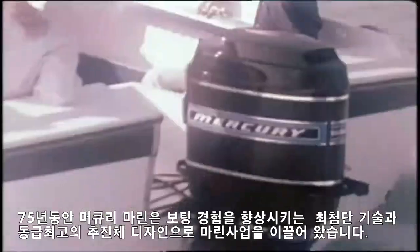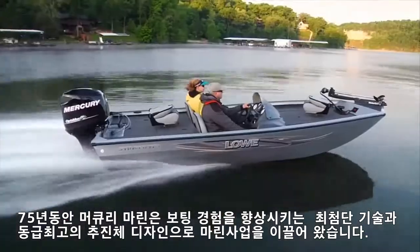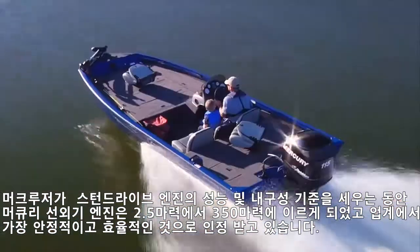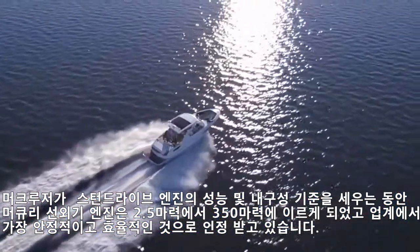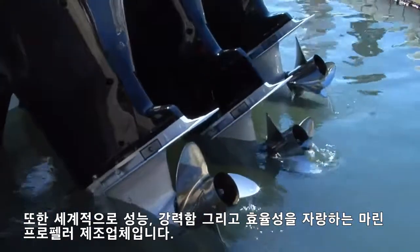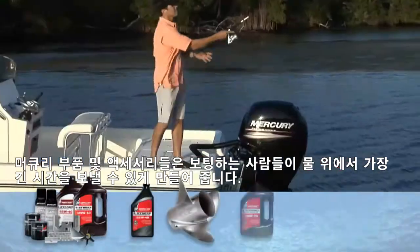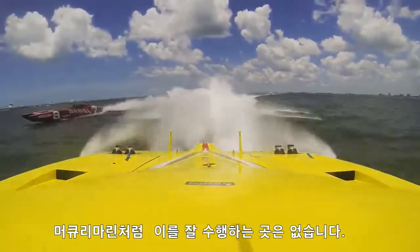For 75 years, Mercury Marine has led the marine industry with cutting-edge technology and best-in-class propulsion designs that enhance the boating experience. Mercury outboards range from 2.5 to 350 horsepower and are recognized as the most reliable and efficient in the industry. While MercCruiser sets the standard in performance and durability for stern-drive units. Mercury is also the world's largest manufacturer of marine propellers, known globally for their performance, strength and efficiency. And Mercury parts and accessories allow boaters to make the most of their time on the water. When it comes to propulsion, no one outperforms Mercury Marine.